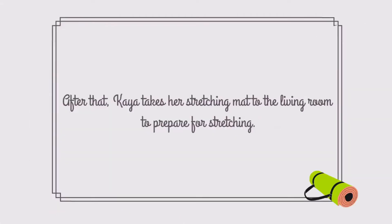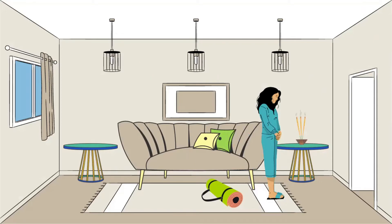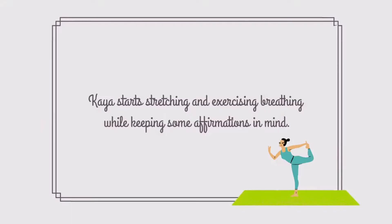After that, Kaya takes her stretching mat to the living room to prepare for stretching. She burns some sage incense to clear the space. She plays 432 hertz music to relax and create a healing atmosphere. Kaya starts stretching and exercising breathing while keeping some affirmations in mind.